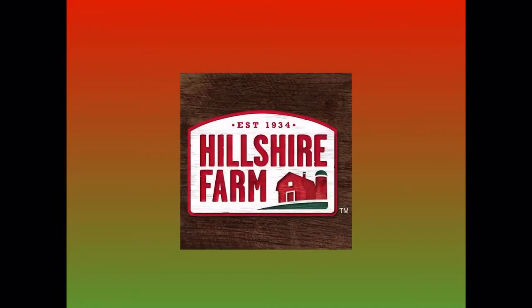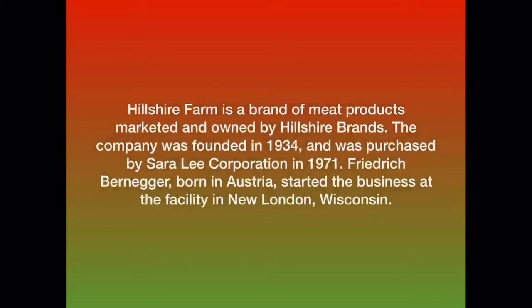Hey there guys, it's me, the local person on YouTube. Welcome to episode 8 of Logo History. Today we're going to be looking through the logos of Hillshire Farm.